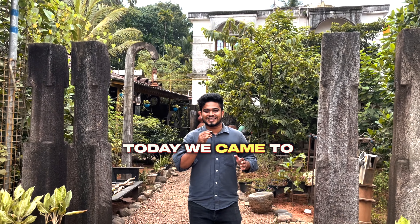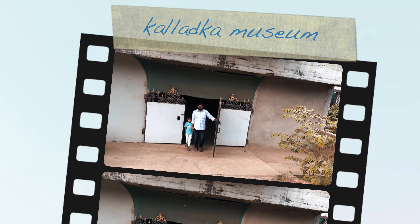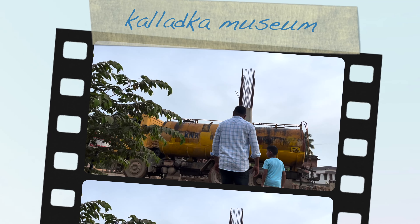Namaskara Mangilavaru. I am Mohamad Yaseer from Kalladukka Museum. Collecting is my passion.